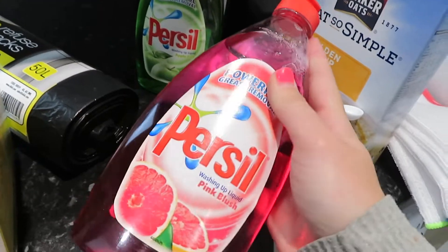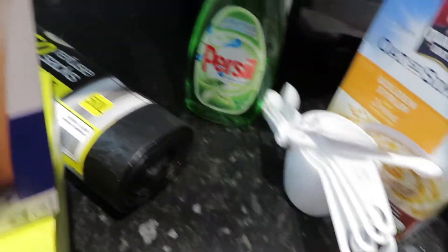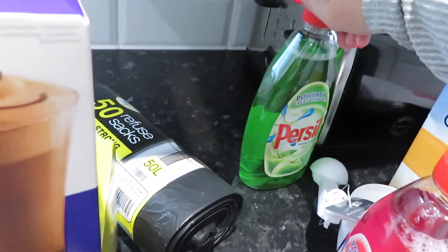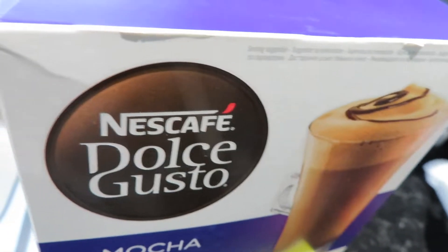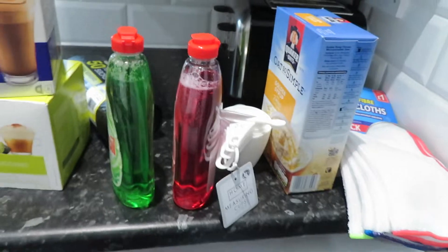These were like 60p. I don't really ever use Persil but I smelt this one — it's pink grapefruit and oh my god it smells so good. I go through a lot of washing up liquid. My one at the moment is running out and I also just got one in apple. Oh that is lush — smells like apple-y sweeties. But that's everything I got in Poundstretcher.